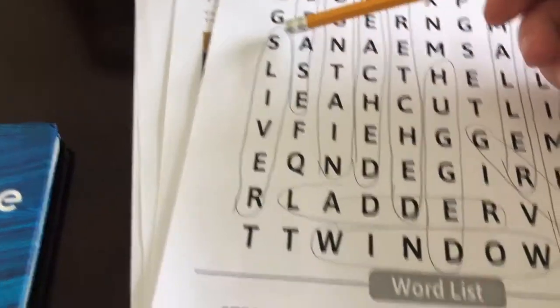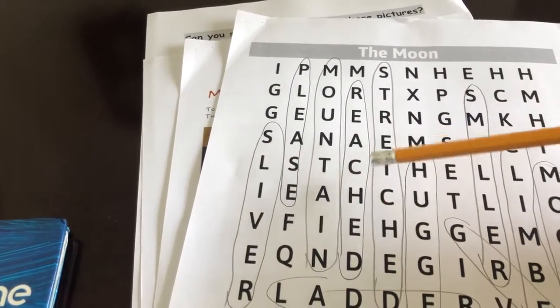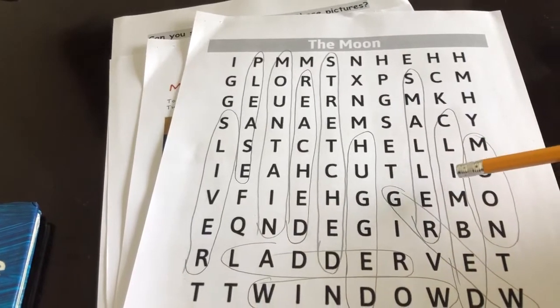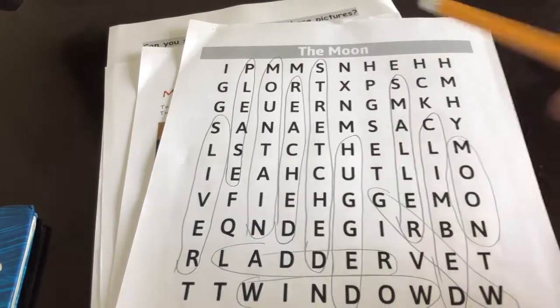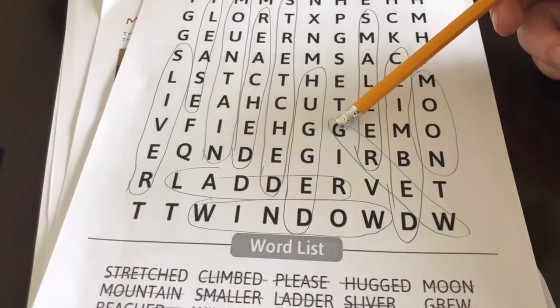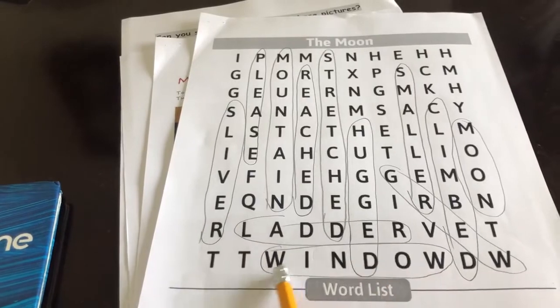And then our word search — let's have a quick look at this. Going vertically we had: sliver, please, mountain, reached, stretched, hugged, smaller, climbed, and moon. Most of them were vertical. On the diagonal we had the word 'groom,' and then horizontally we had 'ladder' and 'window.'